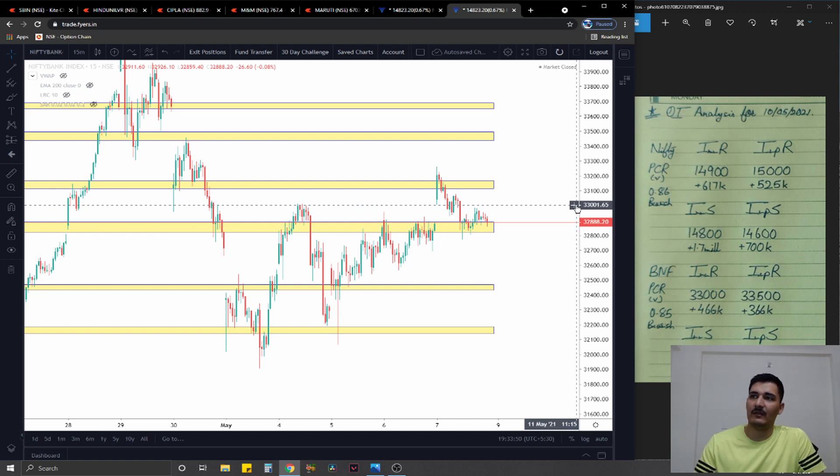On the Bank Nifty option chain, immediate resistance is at 33,000 with 466,000 added contracts, significant at 33,500 with 366,000 added contracts. Support comes in at 32,900 with just 82,000 added contracts, significant at 32,500 with 176,000 added contracts. The PCR comes to 0.85 — nothing special, same as Nifty. My advice is to stick more with your charts and less with the option chain for tomorrow's trading session.